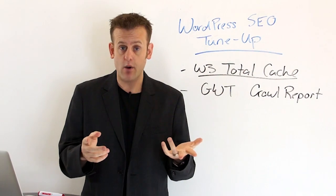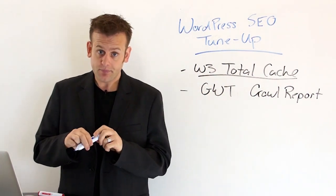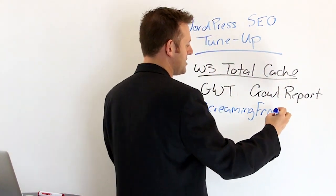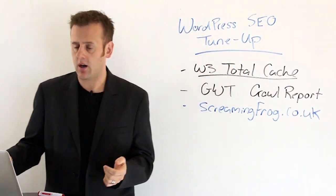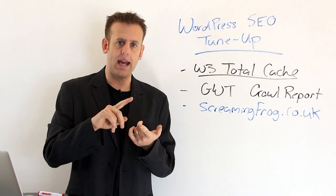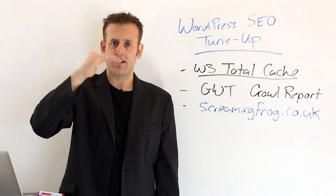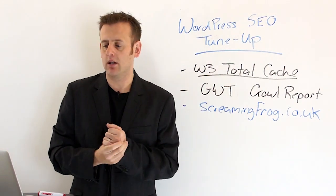Obviously if Google is saying something's broken on your website, you should go and fix it. Another cool tool — which has a free version that I really like — is something called Screaming Frog. I believe it's screamingfrog.co.uk, and if you search Screaming Frog SEO in Google you're going to find it. It's a cool little tool — what it's going to do is rip through your website and show you every single page, all your heading tags, all your meta title tags, your description tags, links, everything. So you can see very quickly all the different tags, whether you're missing anything, whether anything isn't right, and whether you should be using keywords anywhere else.